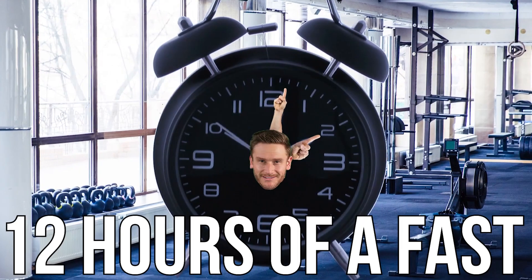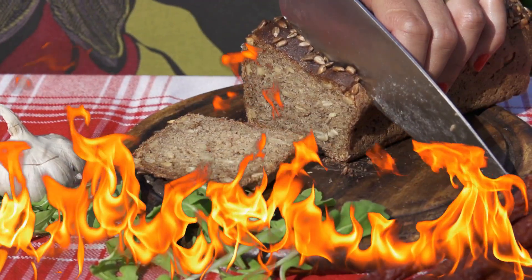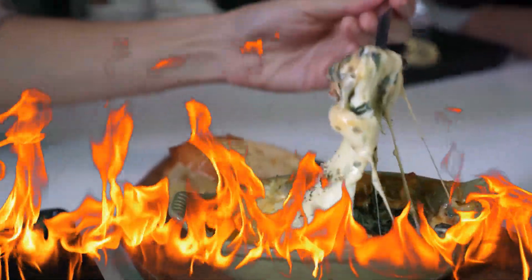What happens in the first 12 hours of a fast? What is happening in your body? When is it burning carbs? When is it starting to use fat? Let's take a walk through — it's a pretty cool experience.